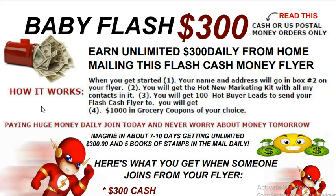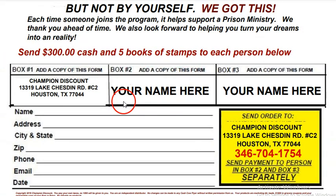This is how it works: when you get started, your name and address goes into box number two on your flyer. Once your name goes into box number two and you mail this out, people are going to send you $300 and five books of stamps. When your name moves over to box number three because someone gets started with you, you set yourself up to get a residual income of $300 and five books of stamps every time someone gets started.